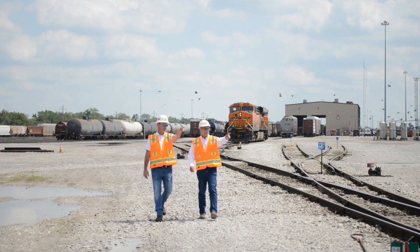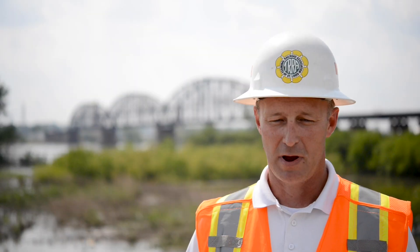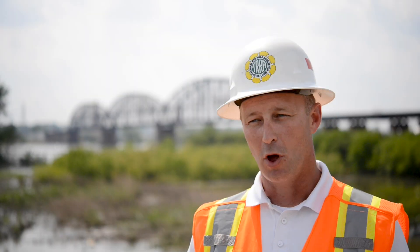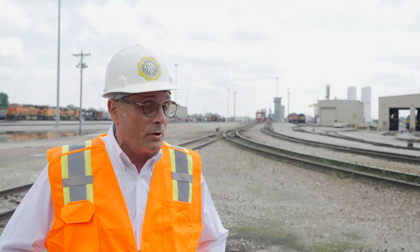The interoperability piece between all the different railroads — that's the real complicated piece — because everybody's got their own system, but they all have to be able to work together. Moving this many trains of this many different railroads is incredible.